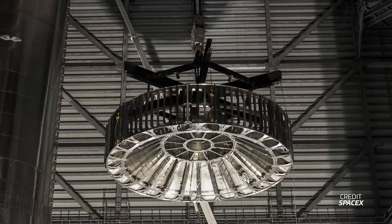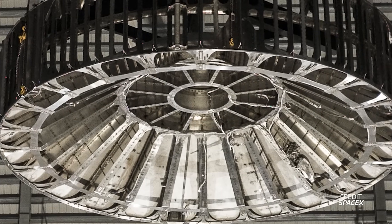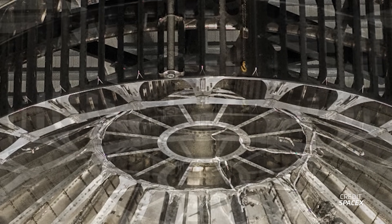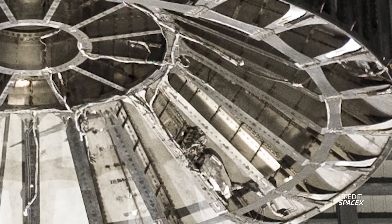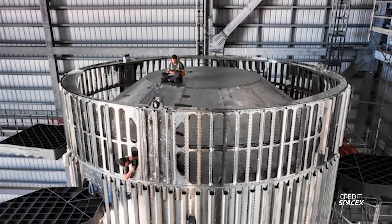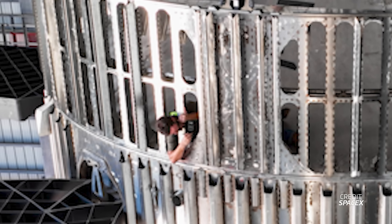A little while later, SpaceX uploaded awesome pictures of the hot stage ring installation. The first picture shows just how heavily reinforced the heat shield dome is — you can also see one of the pipes for the ship engine chill vent and the connections for the booster pins to attach to the ring. SpaceX's second picture is even better because it's a human-for-scale shot: an employee sitting on top of the heat shield looking through his phone, and a bonus guy with his head sticking out of the ring vents — now you know roughly how wide those holes are.